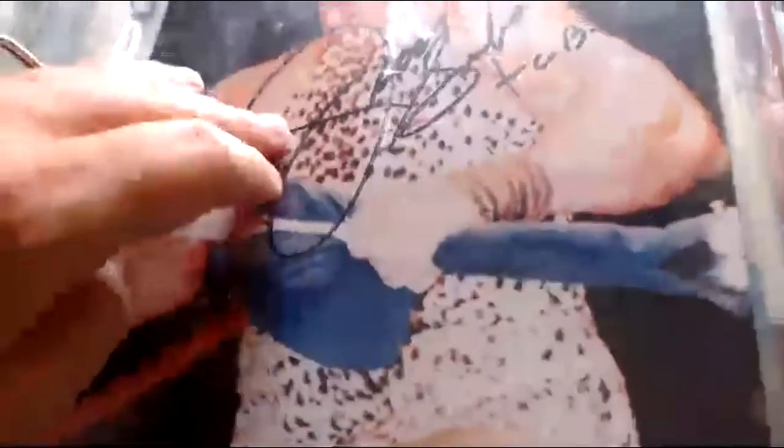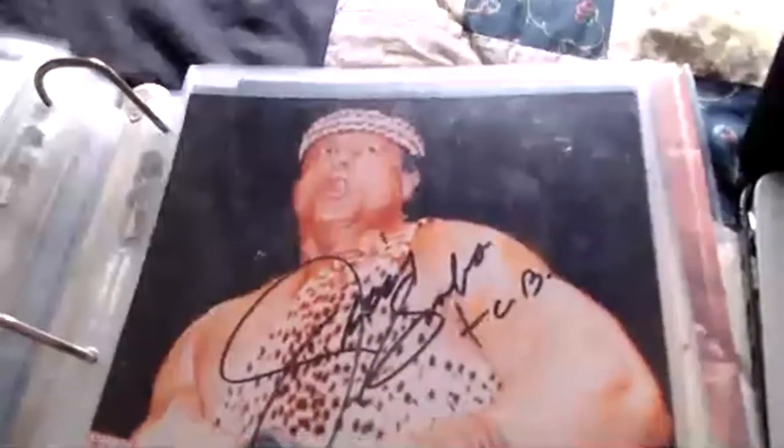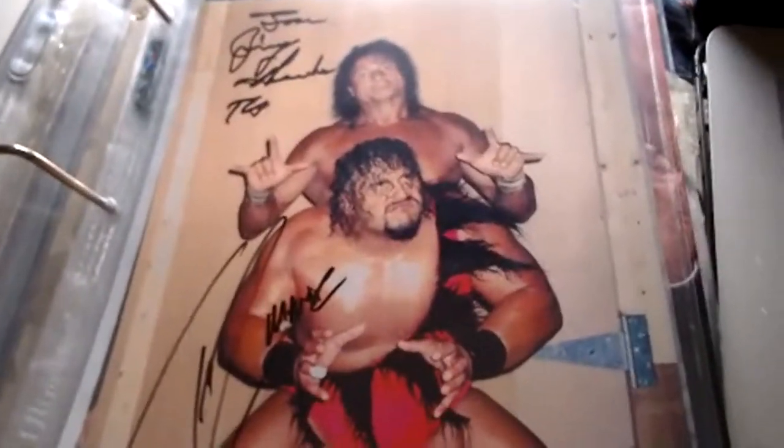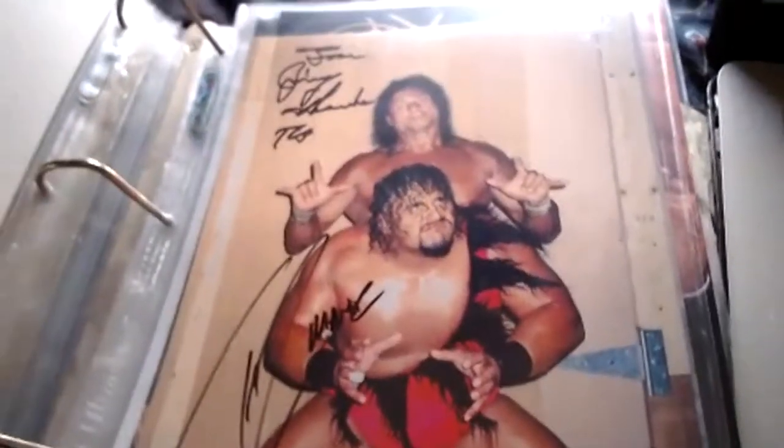Here we have Superfly Jimmy Snuka — he wrote 'Jimmy Snuka, TCB' — 'Taking Care of Business' — getting ready for action. Here's another one signed down here: 'Jimmy Snuka, '98, Taking Care of Business.' And there's a combination one from Eric Sims — 'Jimmy from Jimmy Snuka, Taking Care of Business, and the Tasmanian Maniac' — so Taz and Jimmy Snuka double-signed this one from their ECW days in 1994.